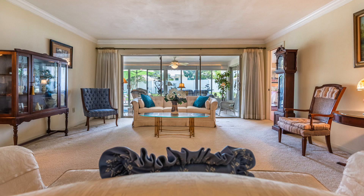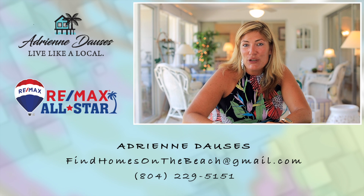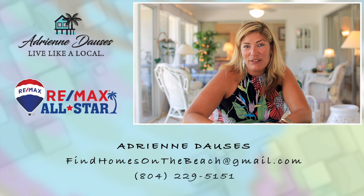This is a perfect house to create amazing family memories, whether it be barbecuing in the backyard or Thanksgiving dinner in the formal dining room. Whether you're a large family, a retired couple, or running a family business, this home is perfect for you. My name is Adrienne Dosses — call me today for a showing and come live like a local.